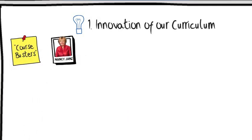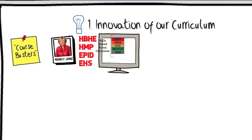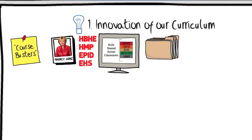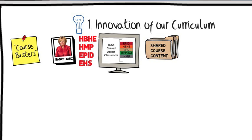With the Course Busters initiative, led by Nancy Janz, our professors shifted the way they taught foundational courses in HBHE, HMP, Epidemiology, and EHS. We've learned a lot from that experience, including how to make better reusable learning objects, and we're beginning to create a library of course content that can be used not only in one class, but in many.